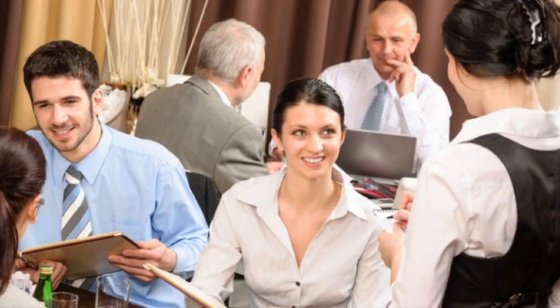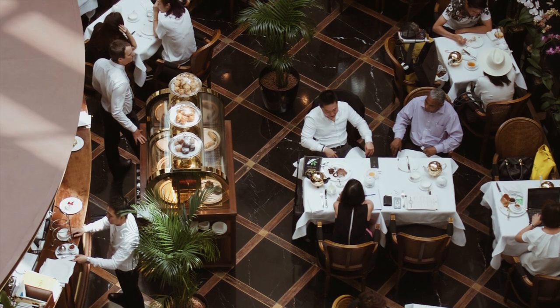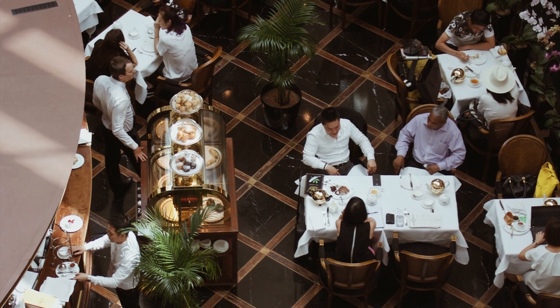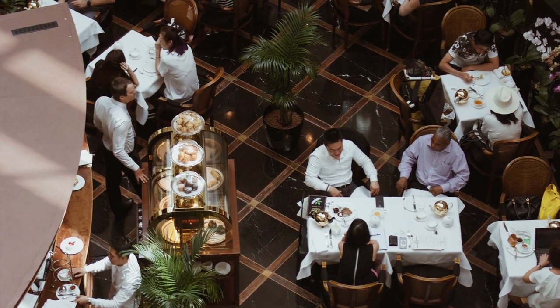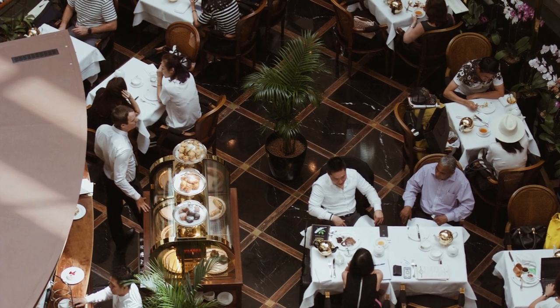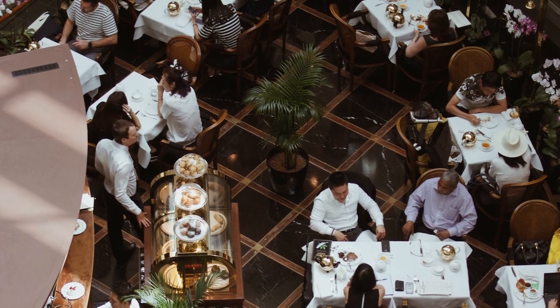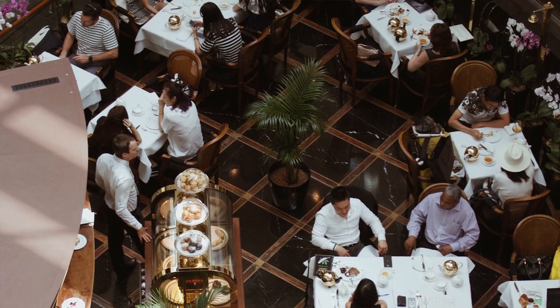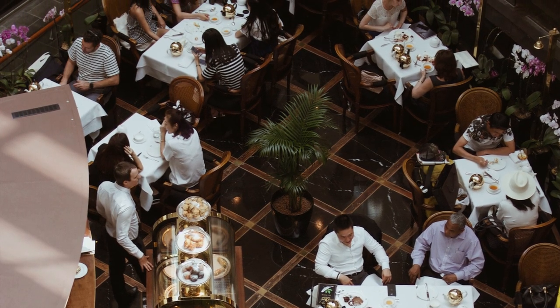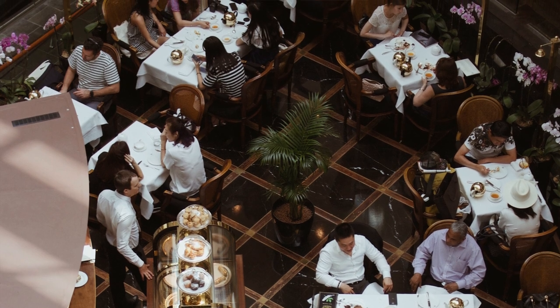Is there anything else I can assist you with? No, thank you, we're all set for now. Here is your food. Please enjoy your meals, and let me know if you need anything else. Thanks, this looks amazing. How are you finding everything? Everything's delicious, we're really enjoying it. I'm glad to hear that. Would you like to see the dessert menu? Yes, please, we'll take a look. Take your time — I'll be back shortly to take your dessert order.